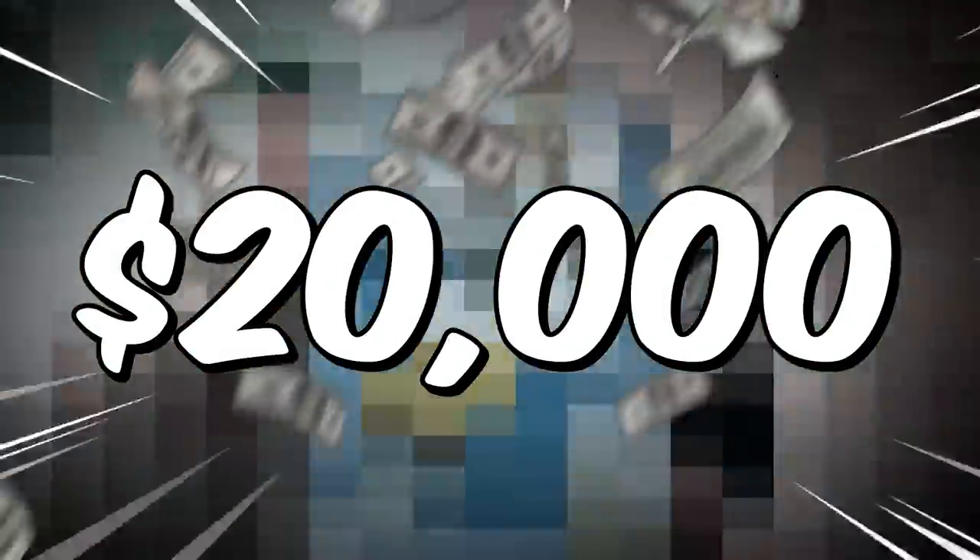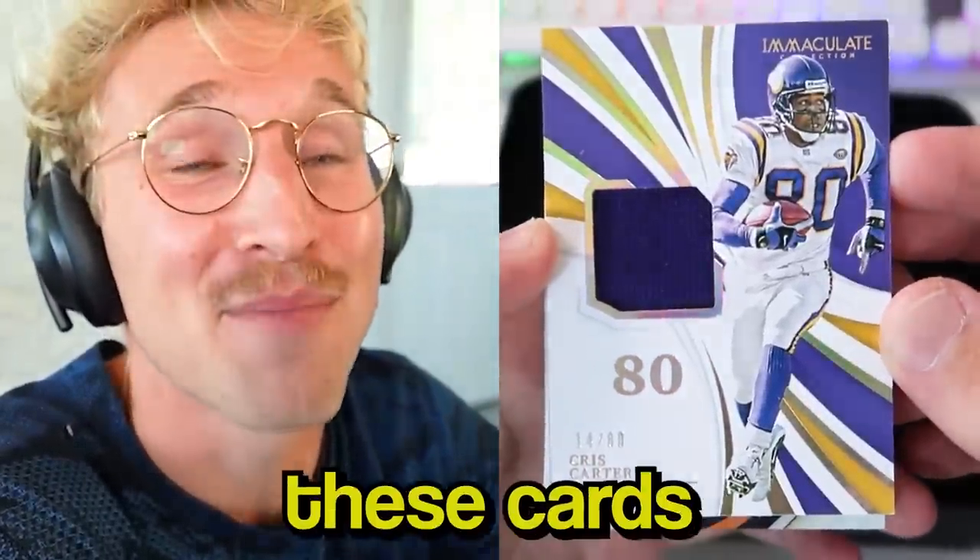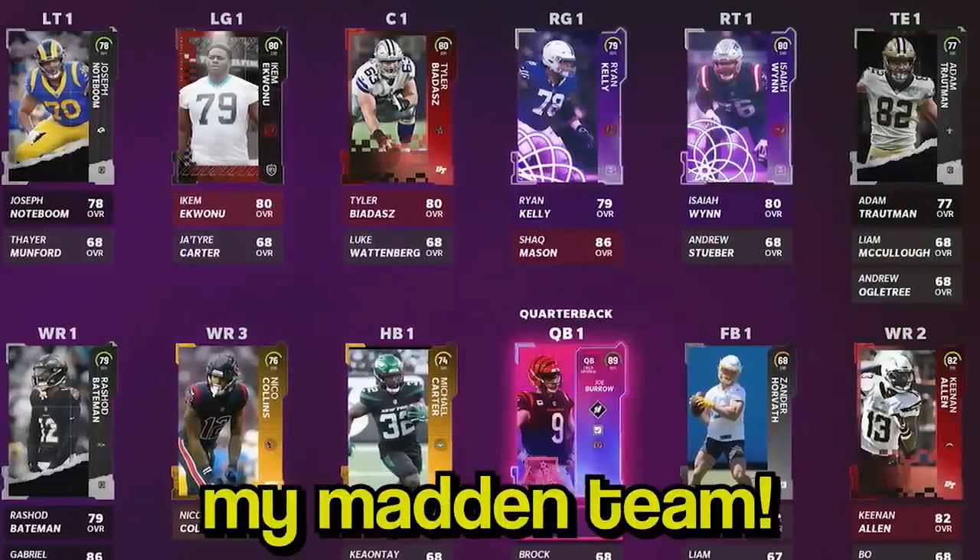I'm about to open $20,000 in NFL trading cards - and I'm not saying that to flex on you. In fact, the exact opposite. I'm giving away these cards to you guys in addition to building my Madden team with them.